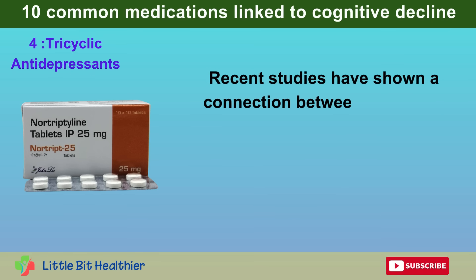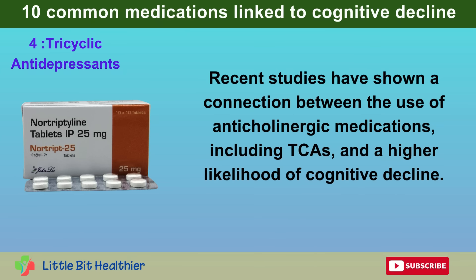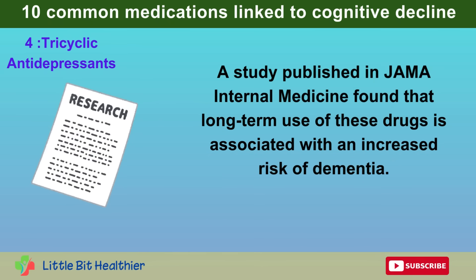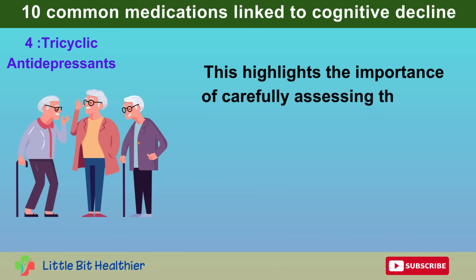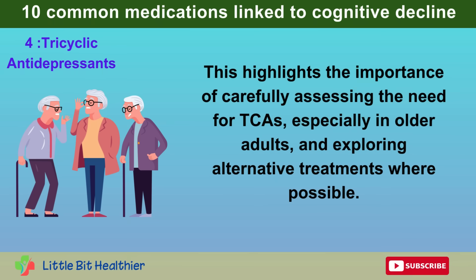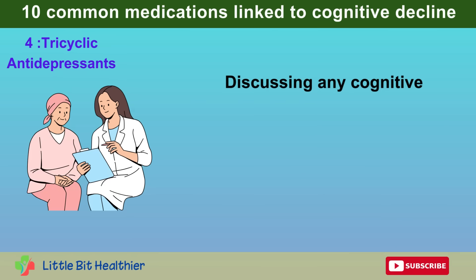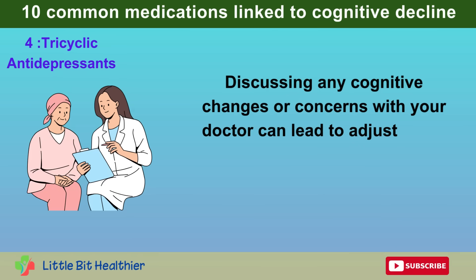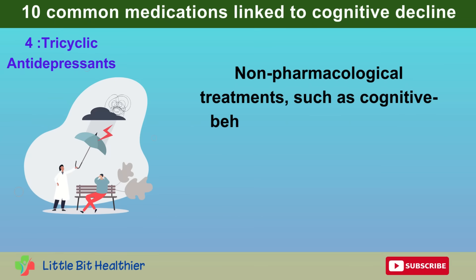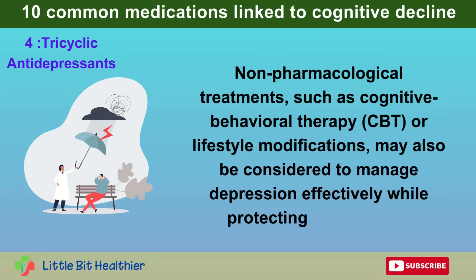Recent studies have shown a connection between the use of anticholinergic medications, including TCAs, and a higher likelihood of cognitive decline. A study published in JAMA Internal Medicine found that long-term use of these drugs is associated with an increased risk of dementia. This highlights the importance of carefully assessing the need for TCAs, especially in older adults, and exploring alternative treatments where possible. For those currently using TCAs, regular consultations with healthcare providers are essential. Non-pharmacological treatments such as cognitive behavioral therapy, CBT, or lifestyle modifications may also be considered to manage depression effectively while protecting brain health.